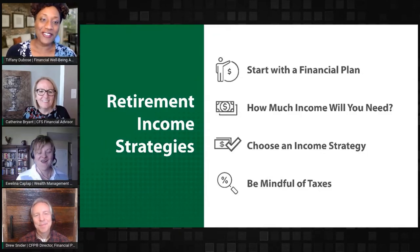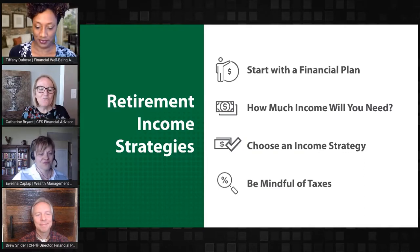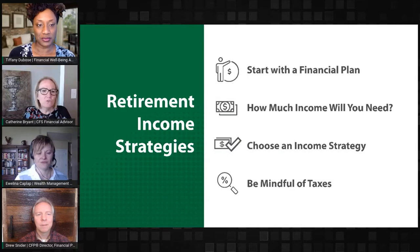So, retirement income strategies — we're going to start with Catherine. The first process in the financial plan is data gathering: giving the financial advisor a picture of what you have going towards your financial resources for retirement. The first step is for us to meet with the member, gather that information, and then put it into our financial planning software with the help of our financial planning director, Drew Snyder.